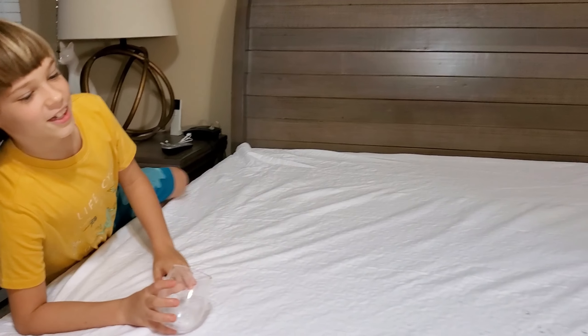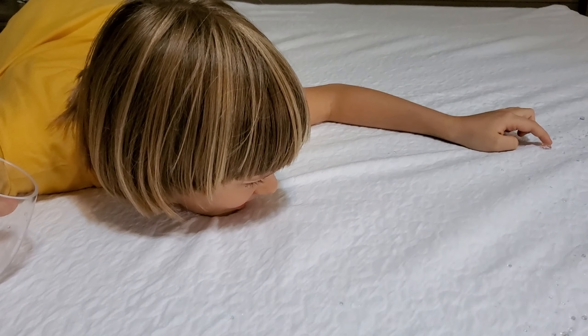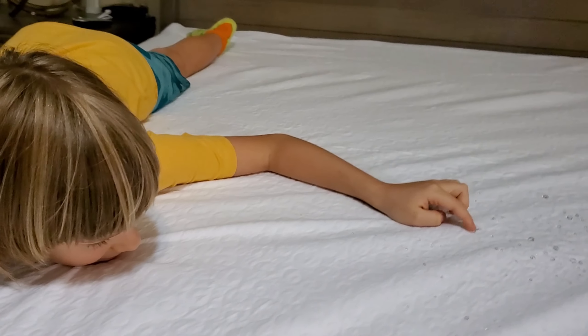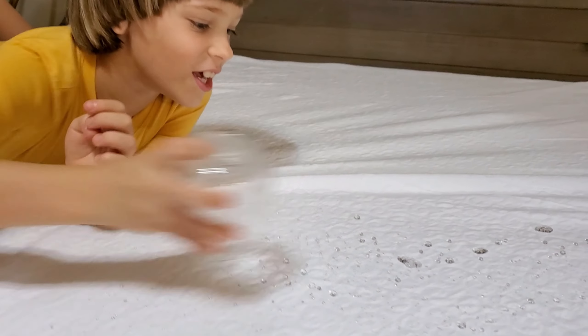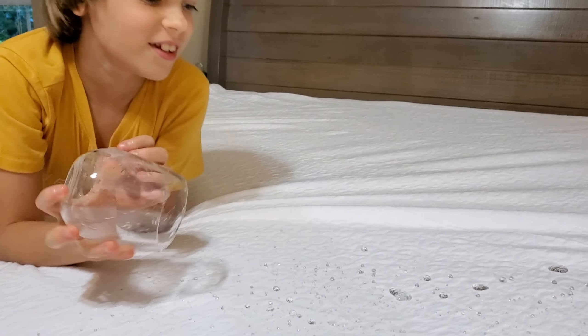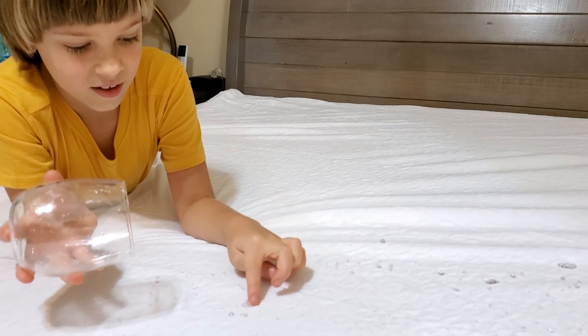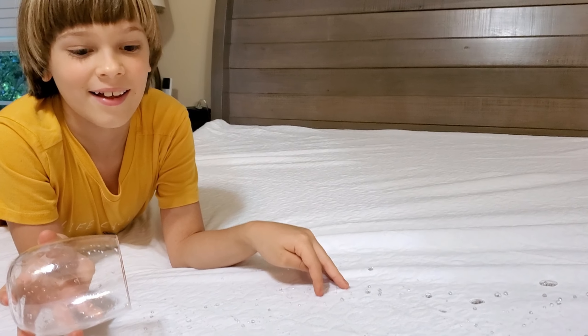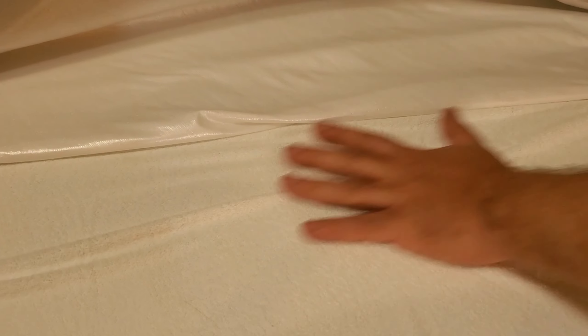I'm so excited to sleep with those water droplets just staying on top, not even getting soaked in — that is super cool. And just to show proof of dryness — it is dry! No way! Yes way.